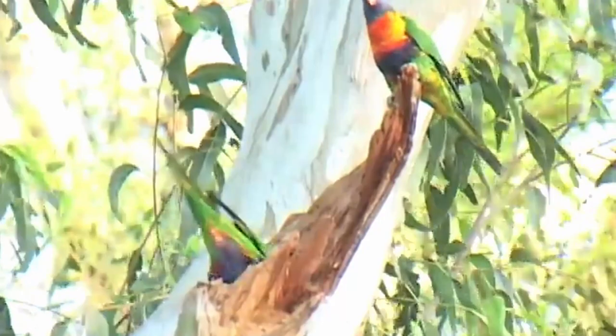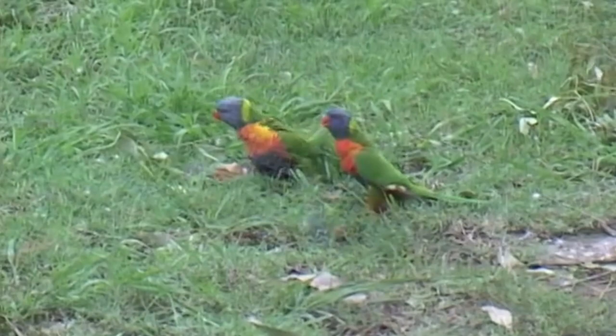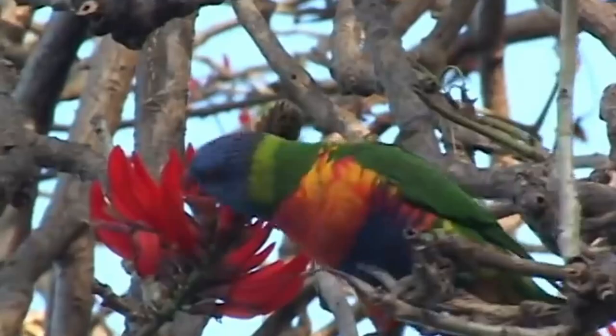Their chest area is a brilliant orange that almost dissolves into yellow light at its edges before changing back to the same deep blue found on the face and head. Like many birds in the parrot species, the Rainbow Lorikeet is highly intelligent but is also known as a capable escape artist if you're looking to keep one as a pet.